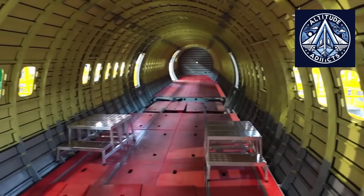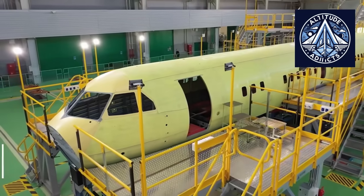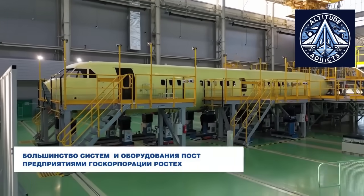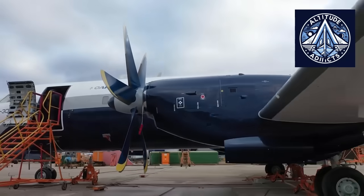Together, these tests validated the propeller's reliability, durability, and suitability for routine operation. The thoroughness of this effort highlights the propeller's importance, as it affects safety, reliability, fuel efficiency, and other performance parameters.